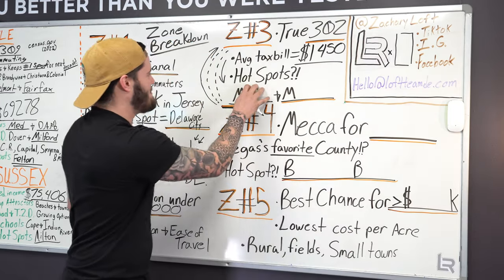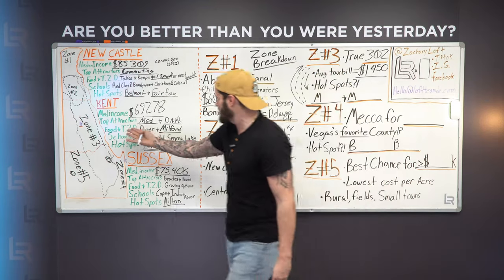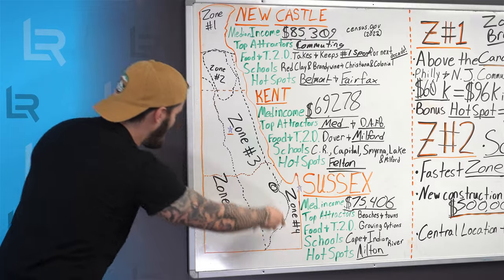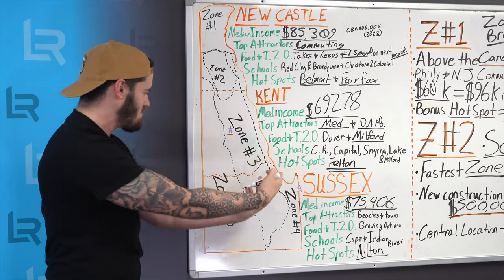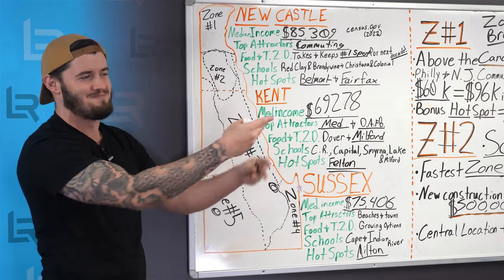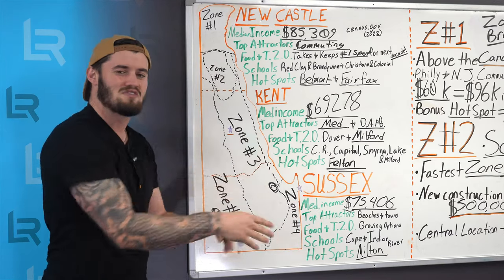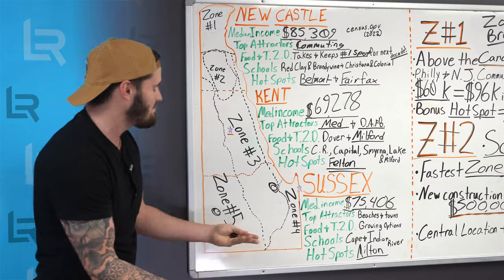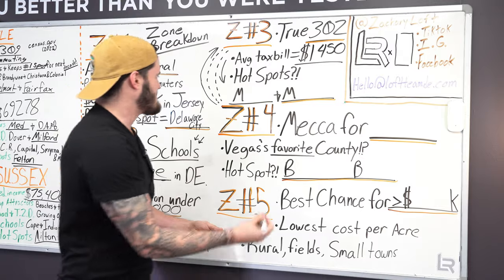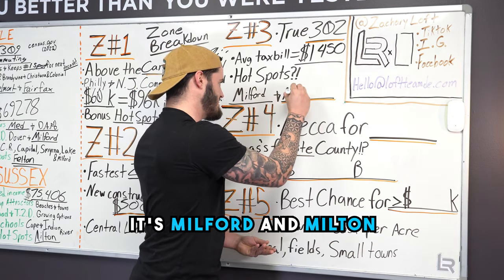So with that being said, where are the hotspots? You've got all these people repping Delaware, all this area up and down. People from Dover love Dover, people from Milford love Milford, people from Milton love Milton. Where's the hotspot? Where do you work your way in? Well, it's my two favorite M's and I've already mentioned them: Milford and Milton.